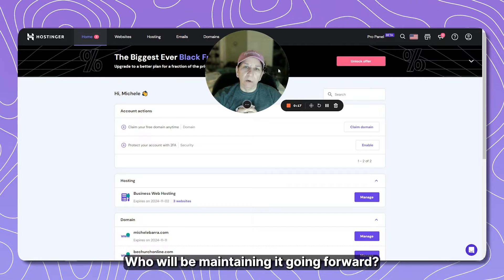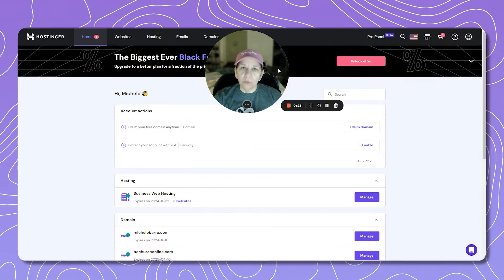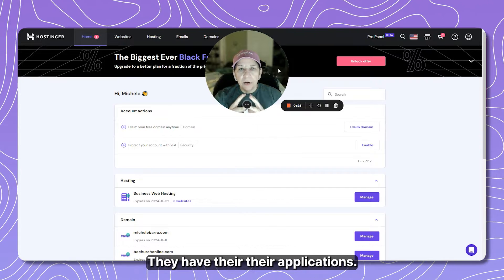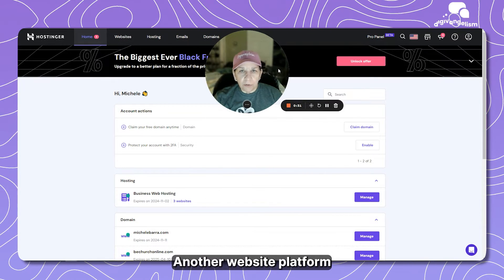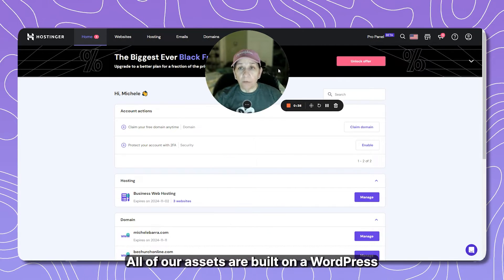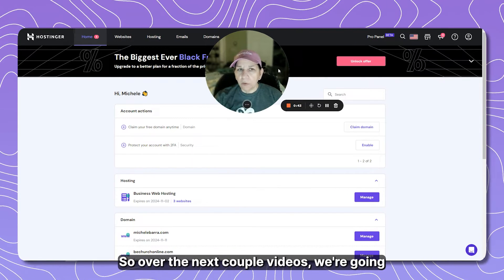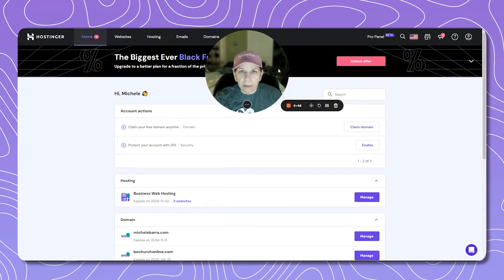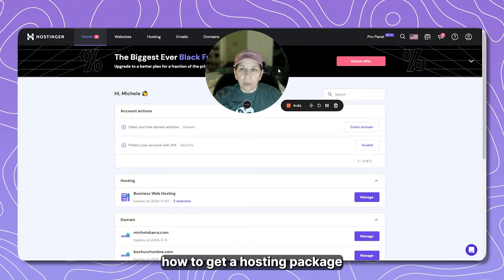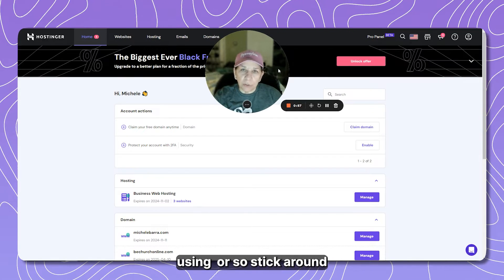In recent weeks we've talked a lot about Canva websites — they are very easy to use and can be spun up fairly quickly, but they have their limitations. Another platform we talk about is WordPress. All of our assets are built on WordPress using Elementor page builder. Over the next couple of videos we're going to step through that from beginning to end — how to get a domain name, a hosting package, and how to get started with WordPress using Elementor.